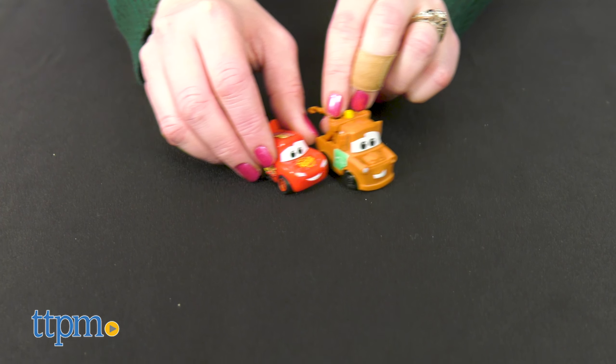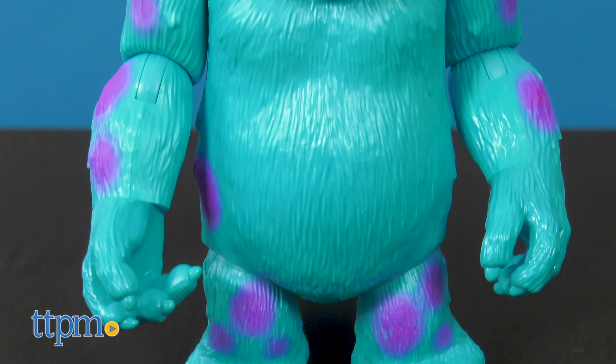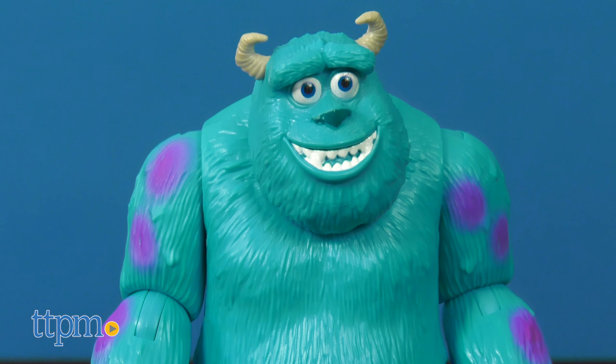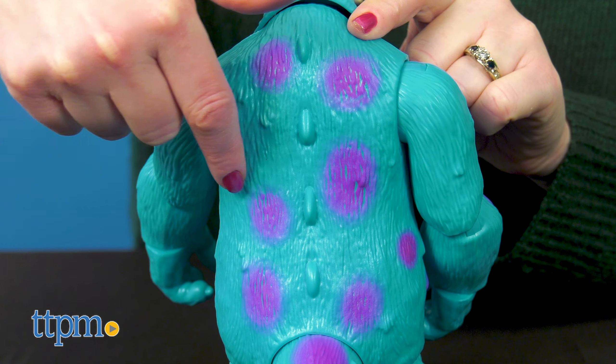And speaking of older fans, I definitely think the Disney Pixar poseable figures will appeal to them too. Check out the detailing on this 8-inch Sully figure. It's textured to mimic fur and there are purple spots on Sully's back, arms, and legs.